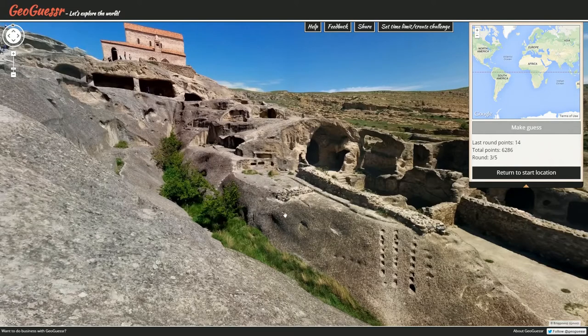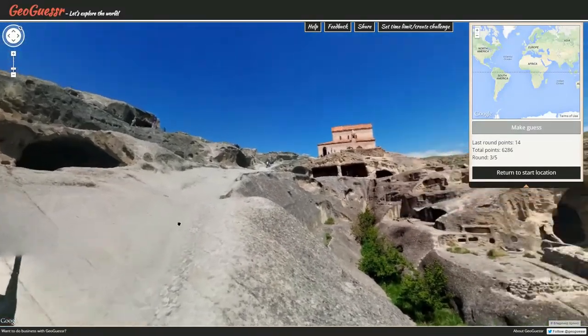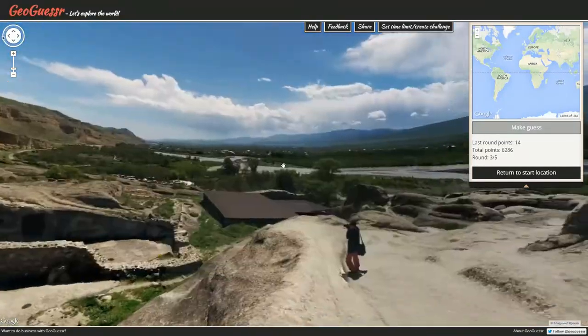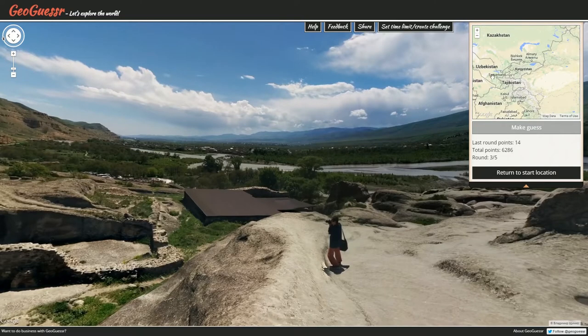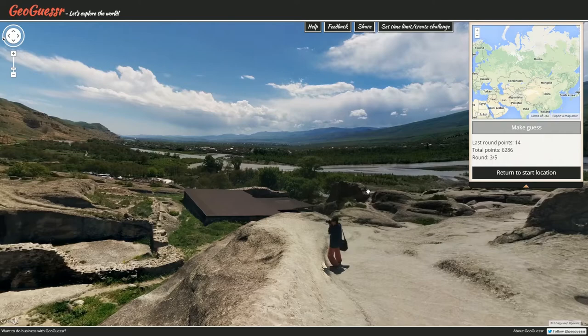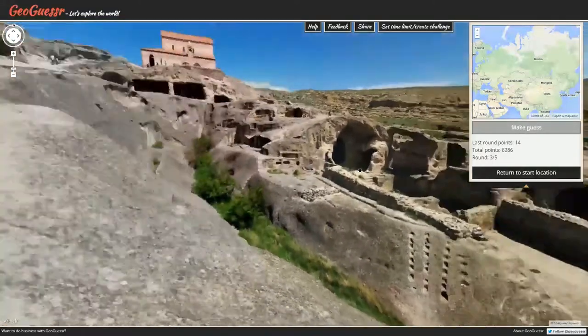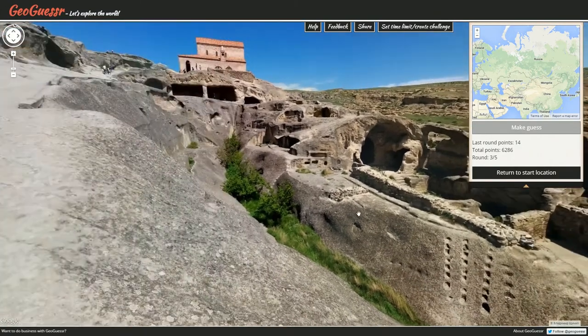We do have some Cyrillic down here. Maybe we're somewhere around one of these countries over here — is that possible? Like Kyrgyzstan maybe? I don't know about that, it doesn't really look like Kyrgyzstan to me. What else do we see here? Honestly, I just have no idea.